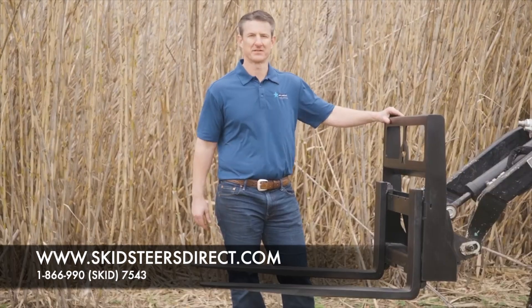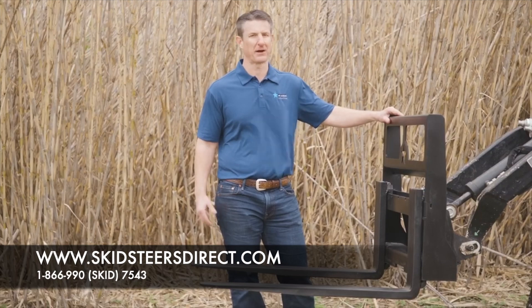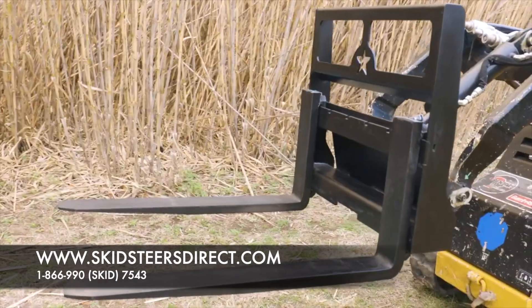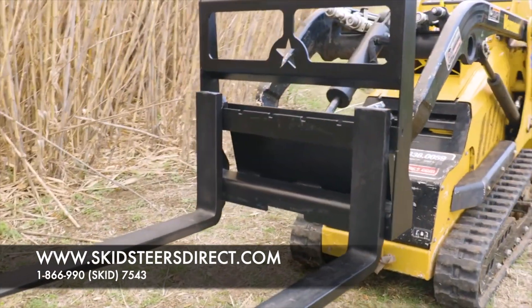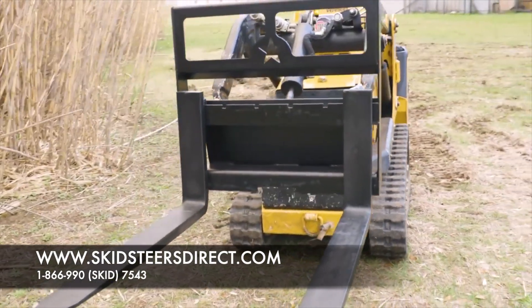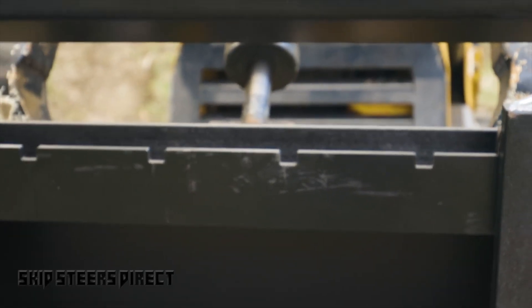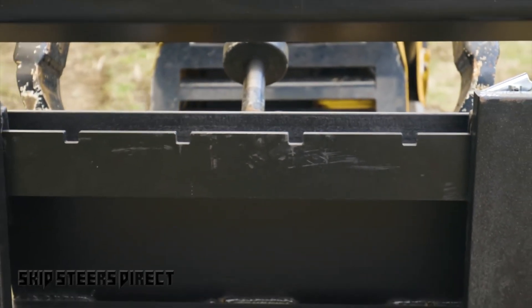One thing we pride ourselves in is building stuff very tough, and this fork frame looks very similar to our full-size heavy-duty skid steer frame, with an extremely strong ITA carriage bar and structural angle, all 100% welded.